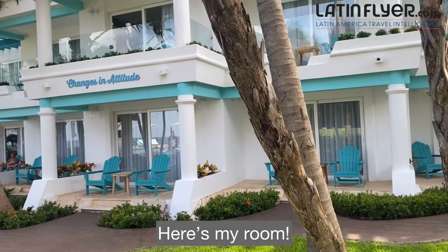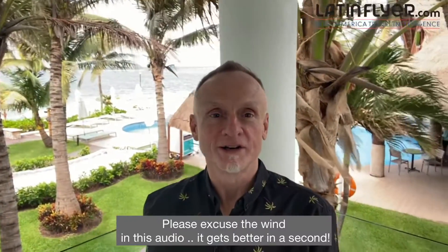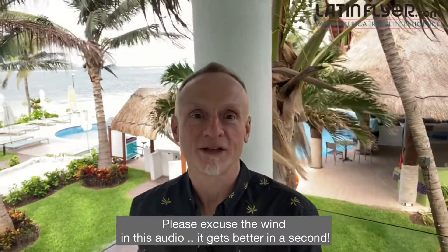Now it's time to take a look at my own guest room. Starting the room tour here on my little beautiful balcony so that you can see the beautiful Caribbean view. I'm just steps from the beach and also overlooking the pool area. So let's check out the inside of the guest room.